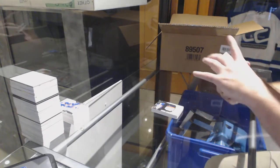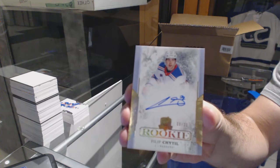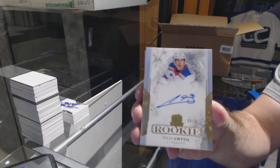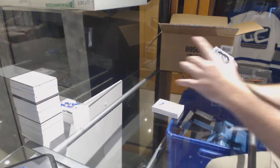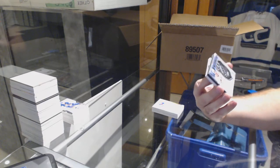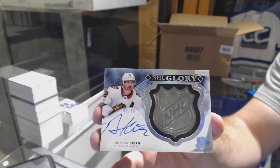For the Rangers, this is a big card. Number 36, gold rookie auto — Phil Petal. Upper Deck does a damn good job of trying to get as much content as they can. If certain players don't sign, not their problem. We've got an NHL Glory shield, number 210 for the Hawks, Duncan Keith.